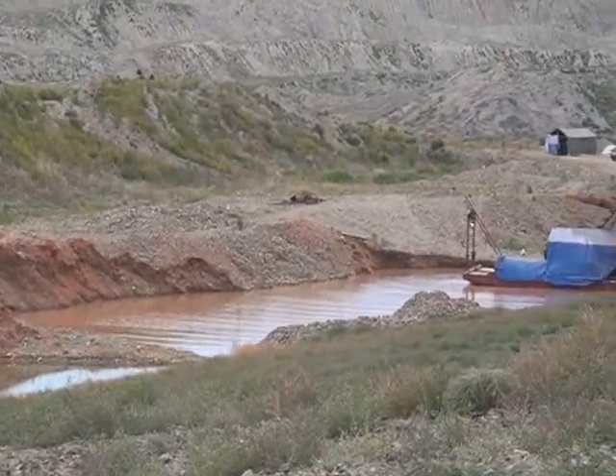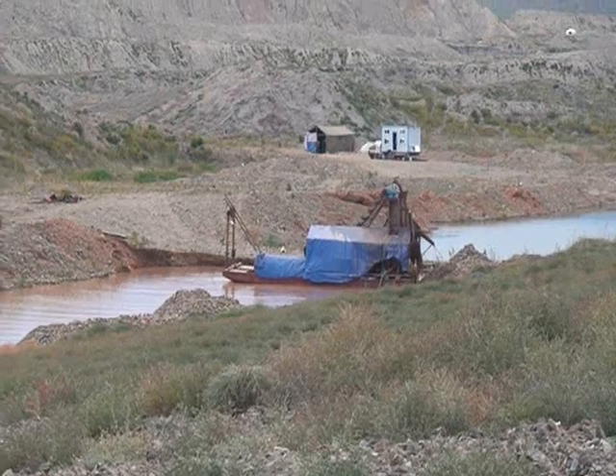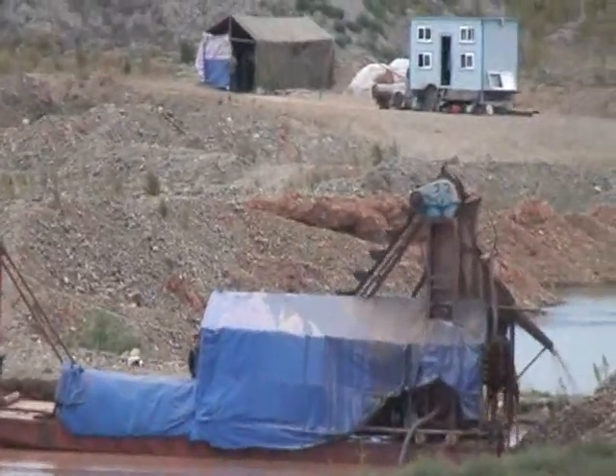Until security tightened up, there were always — night and day — around 300 local people making good money working behind the Russian dredge.